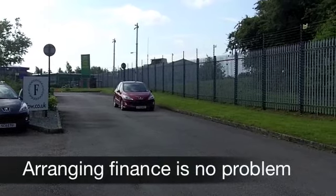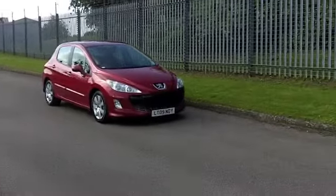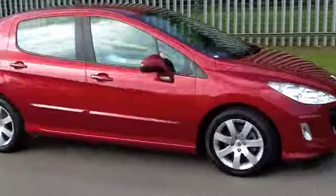Five doors makes it nice and easy to get in and out of, and with the Peugeot 308 you get a very spacious cabin, very well laid out — everything's really good quality there.